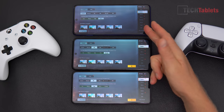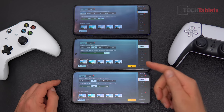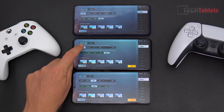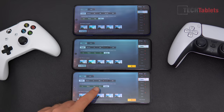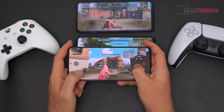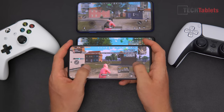In PUBG Mobile, the X3 NFC with Snapdragon 732G is capped at Ultra frame rate maximum. The F3 and X3 Pro can reach HD or HDR with the Extreme frame rate option. Testing the F3 first: it's very smooth with immersive speakers. Running at extreme settings, gameplay feels fluid.